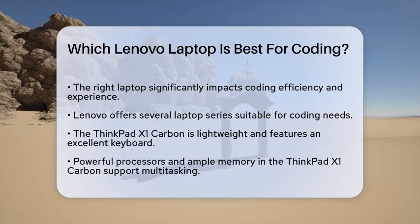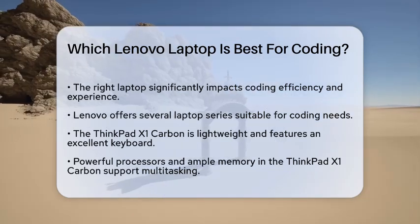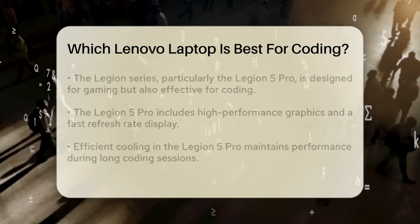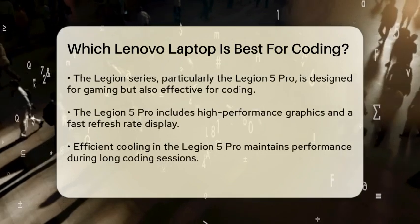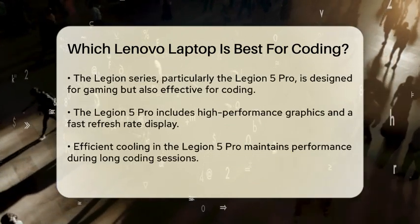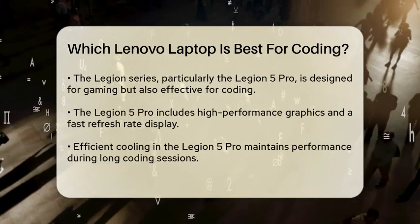First, let's talk about the Lenovo ThinkPad series. The ThinkPad X1 Carbon is often praised for its lightweight design and excellent keyboard, which is a key feature for programmers who spend long hours typing. It offers powerful processors and ample memory options, making it suitable for running multiple applications simultaneously.